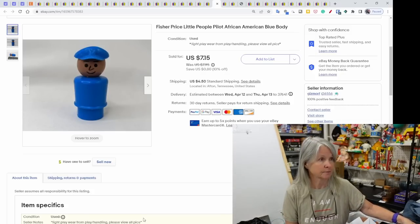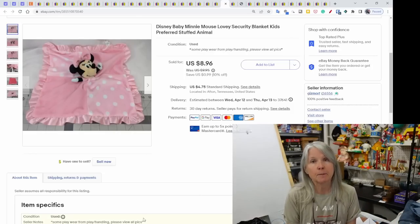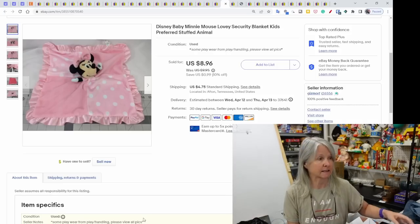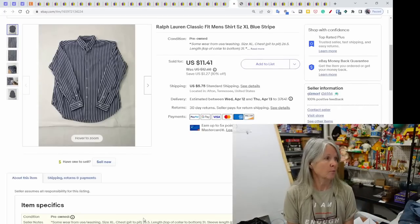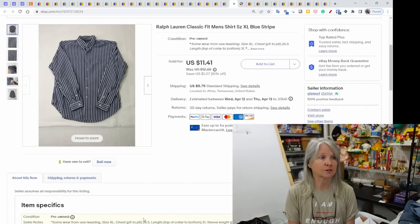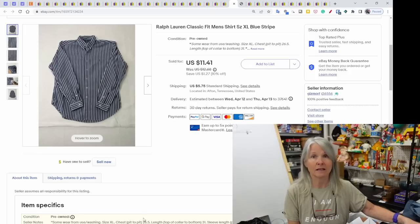Disney Baby Mini Mouse lovey — sold the same day I listed it for $8.96. Ralph Lauren Classic Fit men's shirt — sold for $11.41. A lot of these we can pick up at yard sales for a dollar or less.